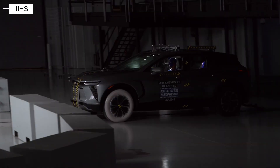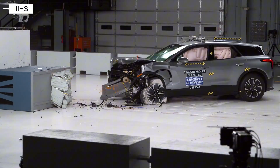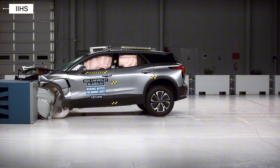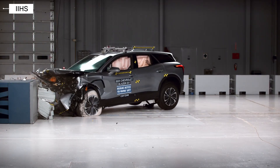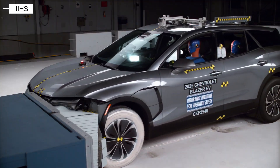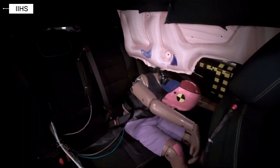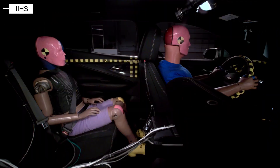Chevrolet Blazer EV. Next up is the Chevrolet Blazer EV, another EV that scored good in this updated crash test. Like the i4, the Blazer EV shows solid structural performance and respectable protection all around. This is great news if you're considering a family-friendly electric SUV with strong crash safety performance.